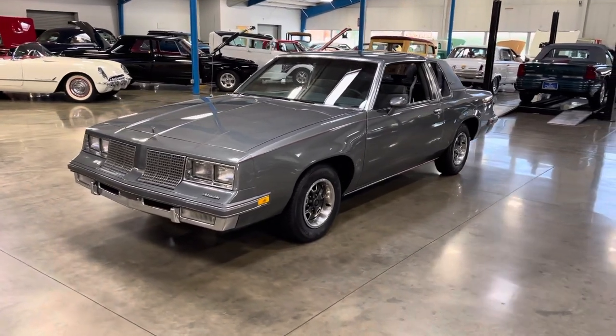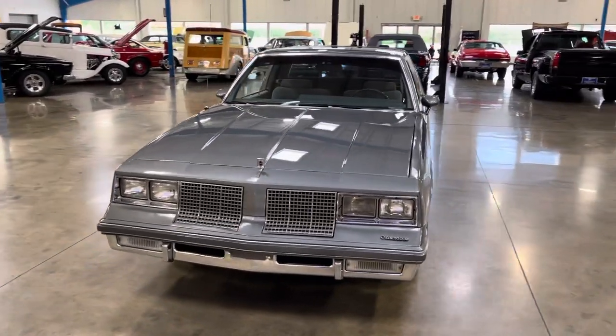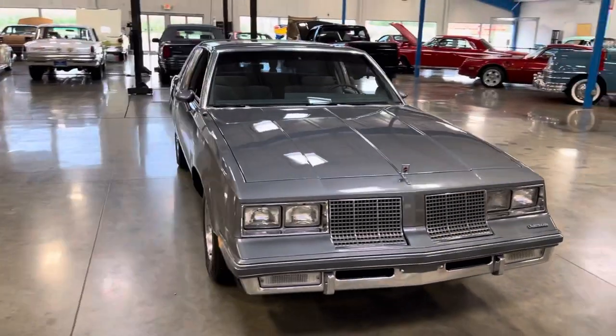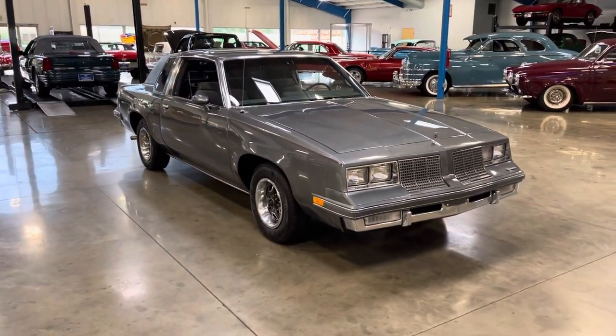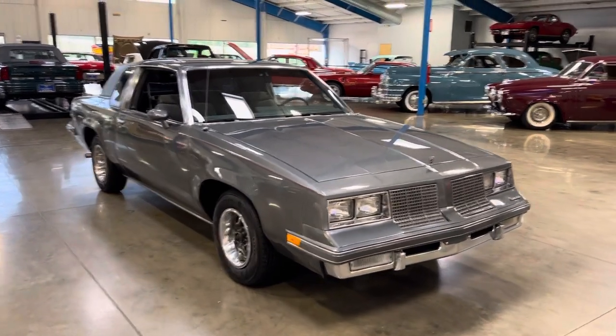Today, we're looking at a now hard-to-find 1986 Cutlass Supreme. I absolutely love these cars. It was one of the first vehicles that I ever owned — mine was a Monte Carlo, but hey, you can never go wrong with an Olds.